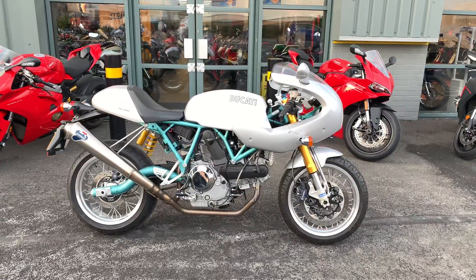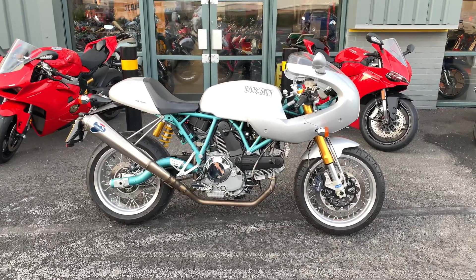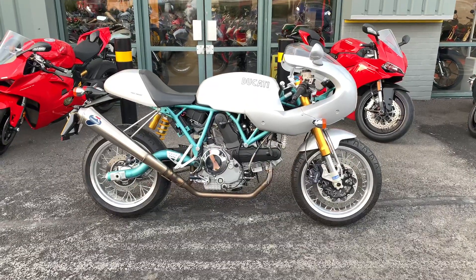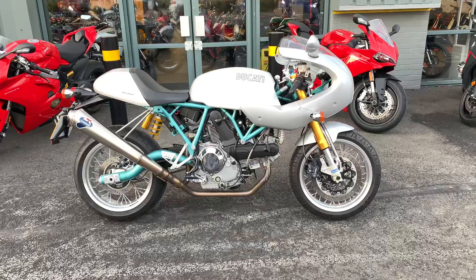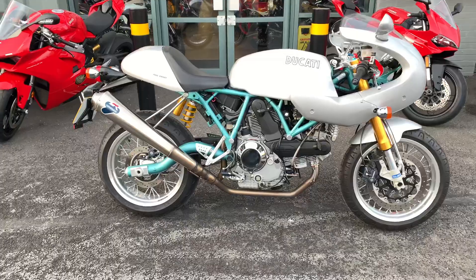Hi there, I'd like to welcome you to Ducati in Oxford. I'd like to introduce you to the Sport Paul Smart LE. This particular bike is on a 2007, on an 07 plate, and really really low mileage — just one previous keeper. I'd like to show you around a couple of features on the bike.